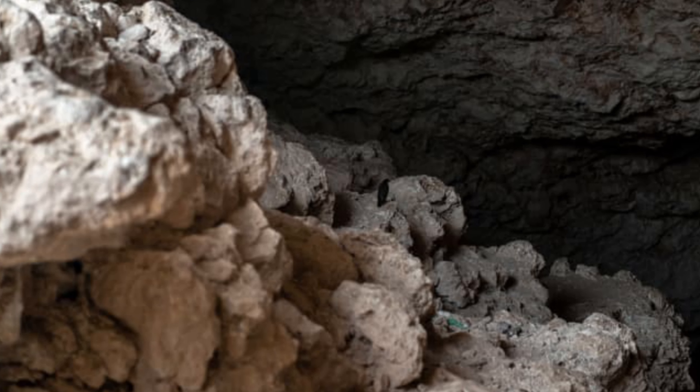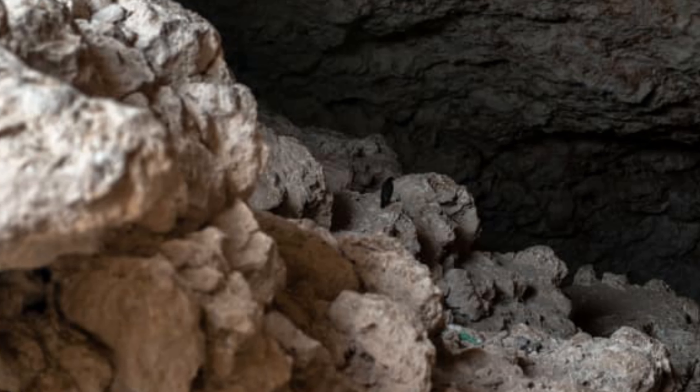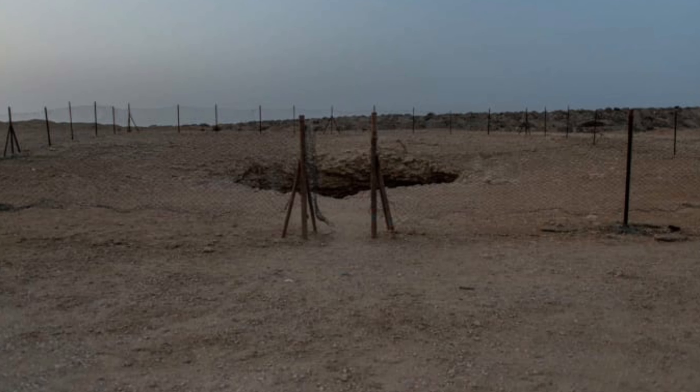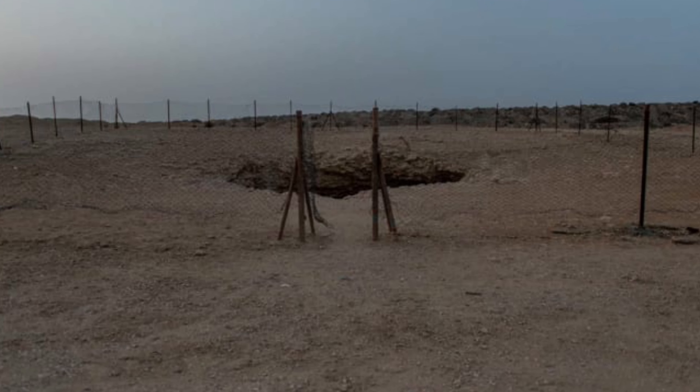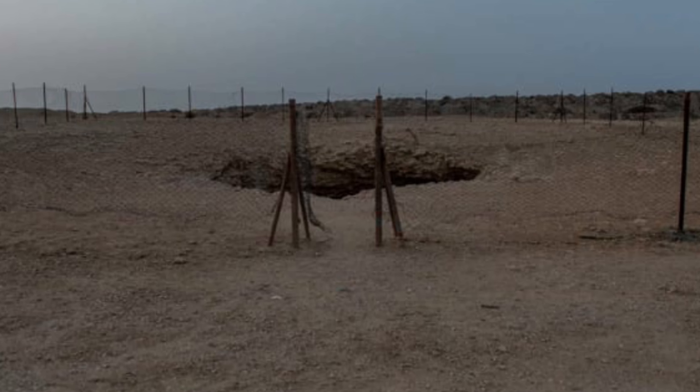The middle Pleistocene era, when the landscape was created, would have seen wet conditions and subsidence, say experts. A fence surrounds the Musfer sinkhole, and visitors are advised to be cautious when clambering on its rugged slopes.